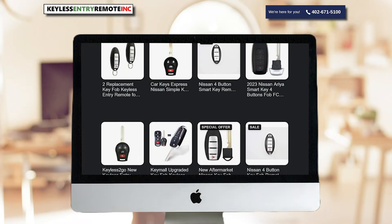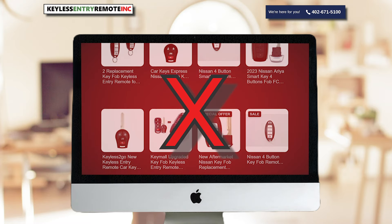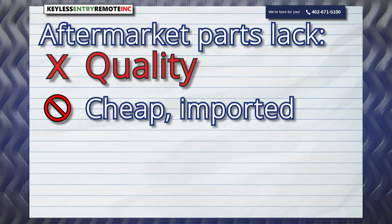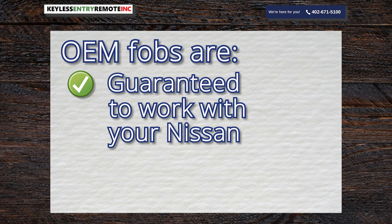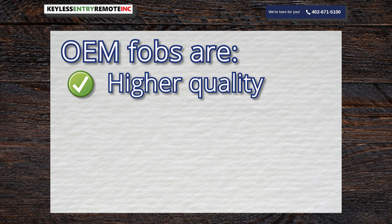Aftermarket replacement parts are widely available online, but they provide less value than OEM parts. Aftermarket parts lack quality — they often use cheap imported components. They are less durable and more likely to get damaged or broken. OEM fobs are guaranteed to work with your Nissan. They last longer and they're higher quality.